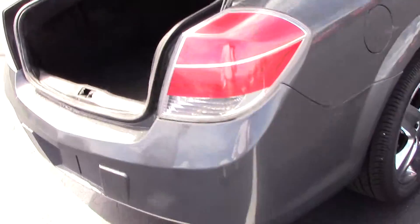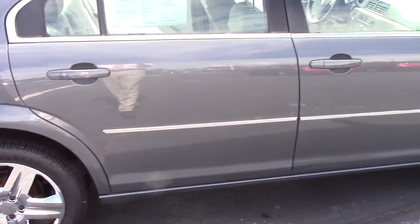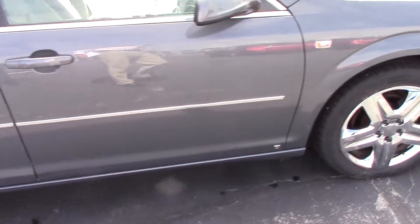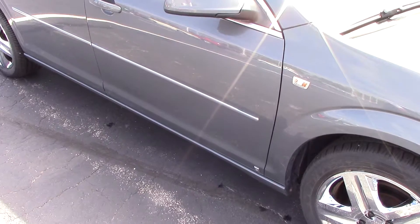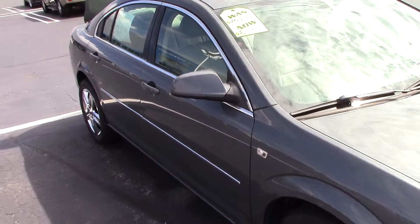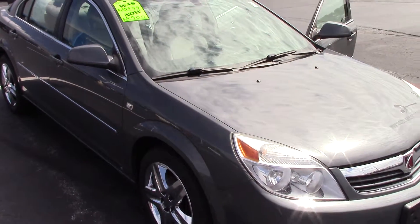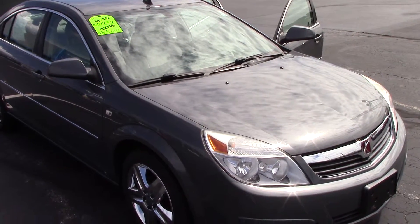Once again, this is the Saturn Aura. It has 17-inch tires and it is Techno Gray. Any other questions, you can give me a call at 414-817-3347. Thank you so much for taking a look at this, Susan. If you have questions, give me a call.